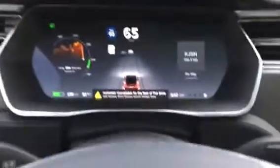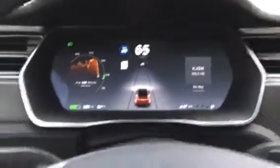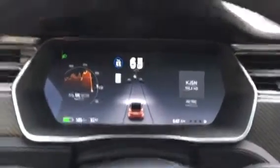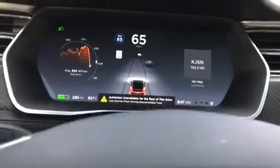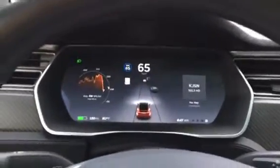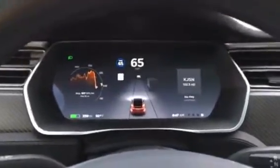I have my hand on the wheel, and now I'm going to try to set it to auto steer by hitting this lever twice. It's not allowing me right now — maybe I have to wait. Still not letting me. It says unavailable for the rest of this drive. Tried again — auto steer unavailable. So it's not letting me do that, probably because I didn't have my hand on the wheel for quite some time earlier. Anyway, it's a safety thing.